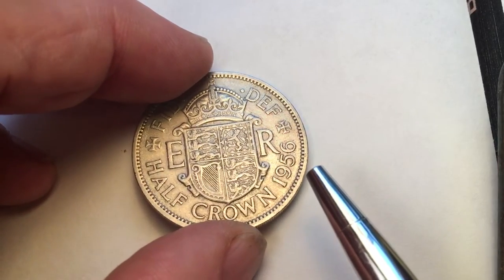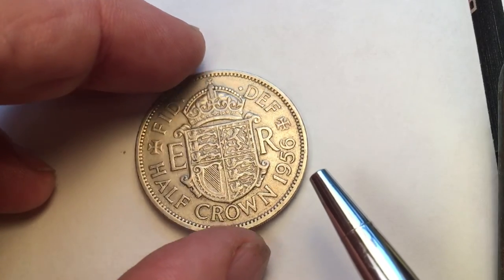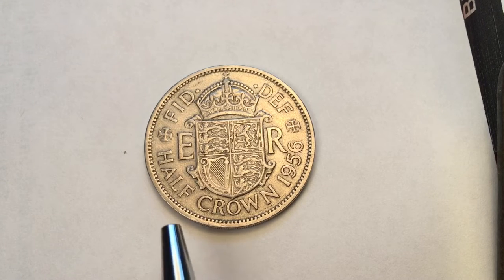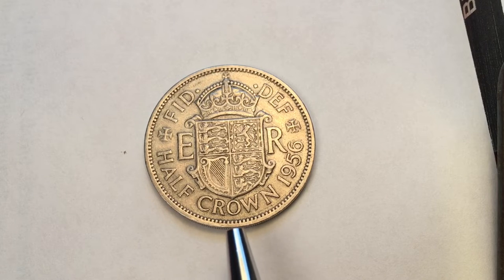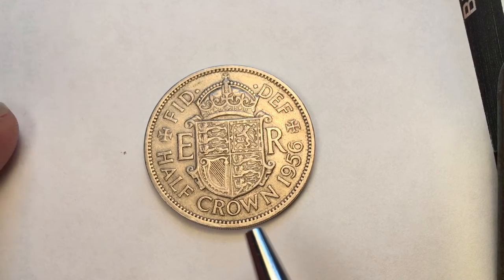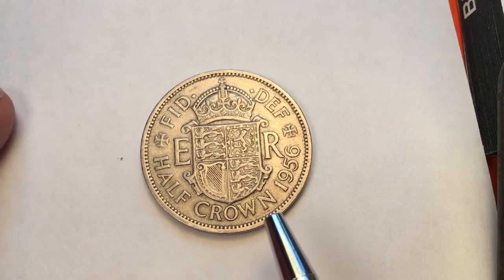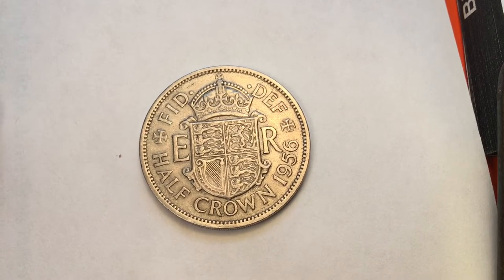This one's a half crown - this is the closest we have in our collection except for the 25p. Here's the half crown from 1956. It turns out that the 25p coin is worth the same thing as a crown, or a one crown coin from 1956, which is 60 pence or one quarter of a British pound.